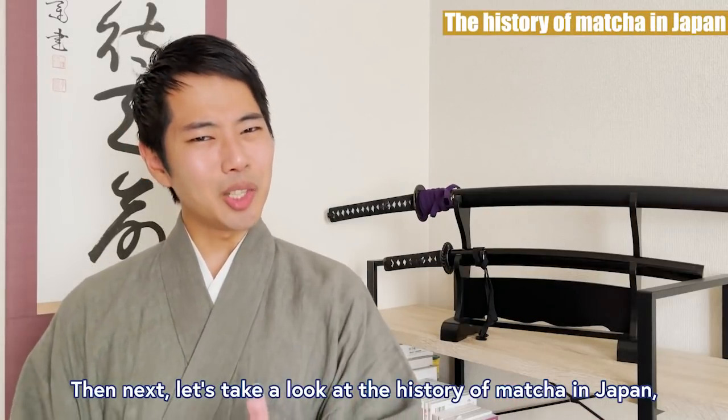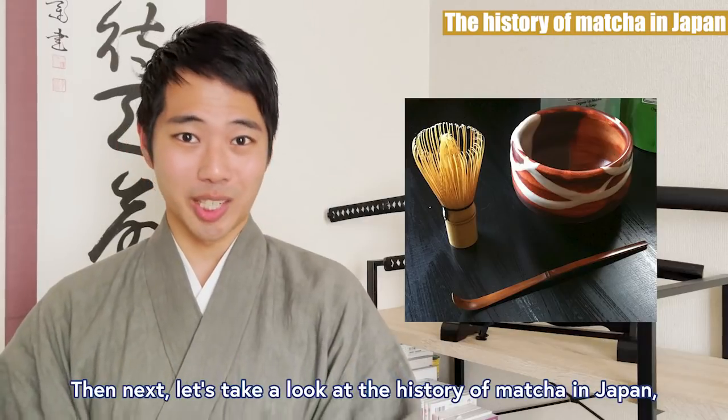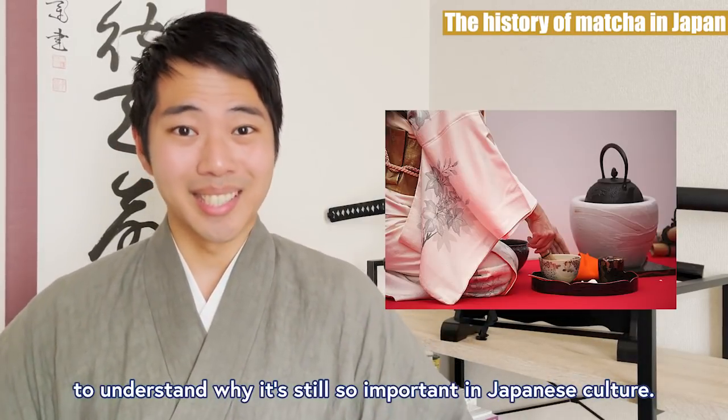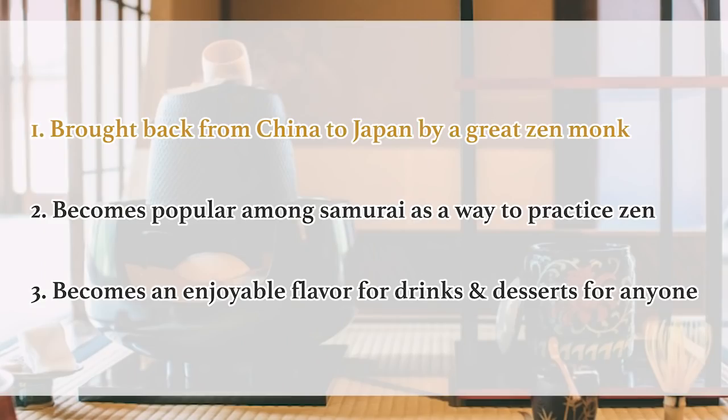Then next, let's take a look at the history of matcha in Japan to understand why it's still so important in Japanese culture. 1. Brought back from China to Japan by a great Zen monk. 2. Becomes popular among samurai as a way to practice Zen. 3. Becomes an enjoyable flavor for drinks and desserts for anyone.